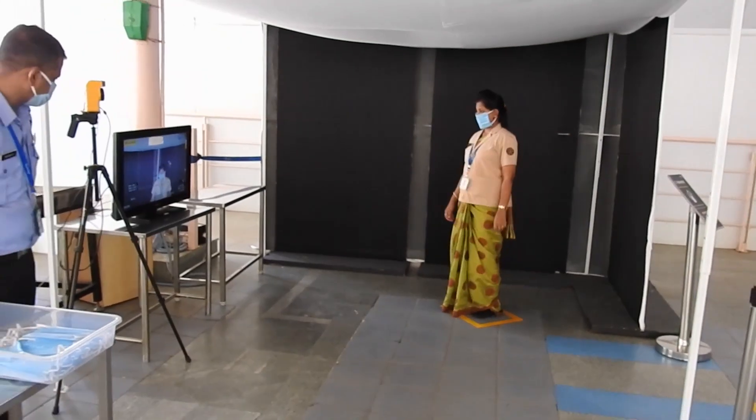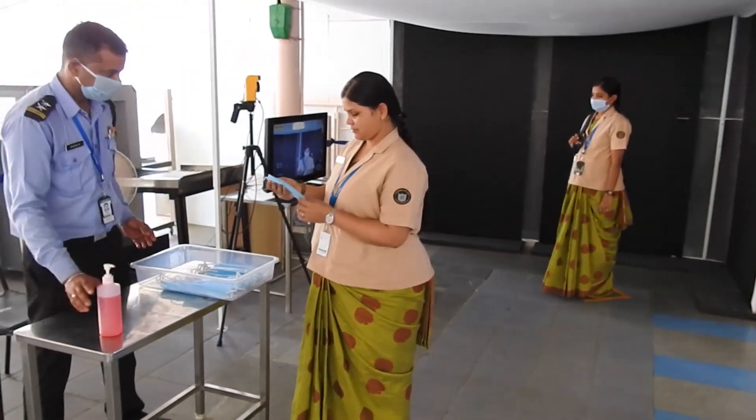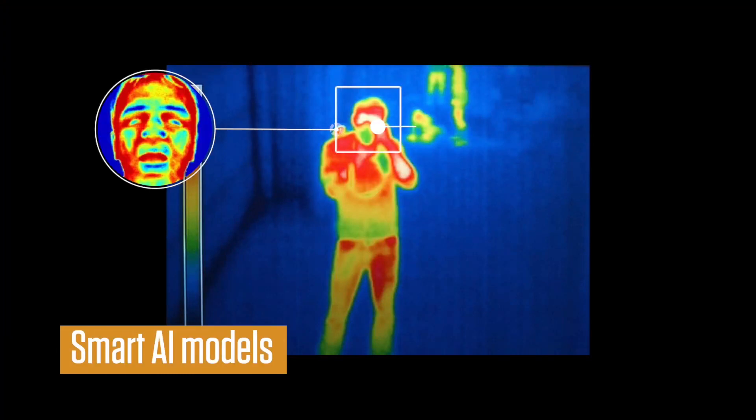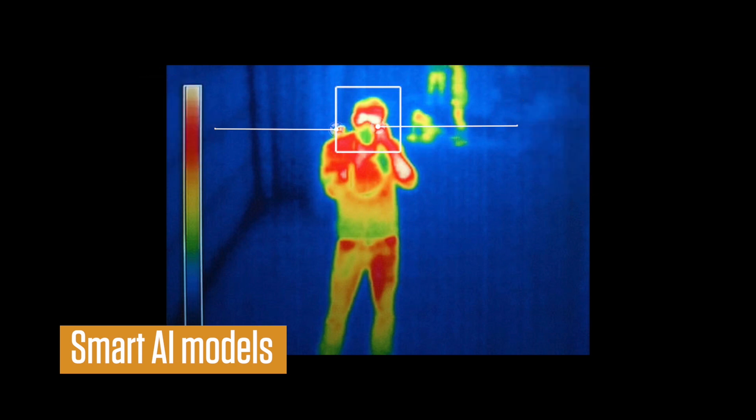This is achieved in a smooth, unobtrusive manner with employees or customers walking one behind the other maintaining a safe distance. With smart AI models, the head is isolated to extract features and identify key regions including tear ducts, which are critical for EBT measurement.